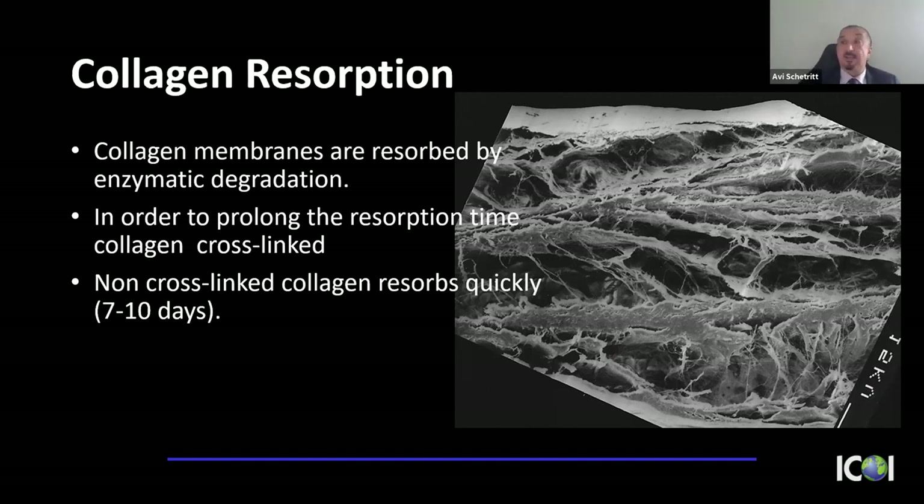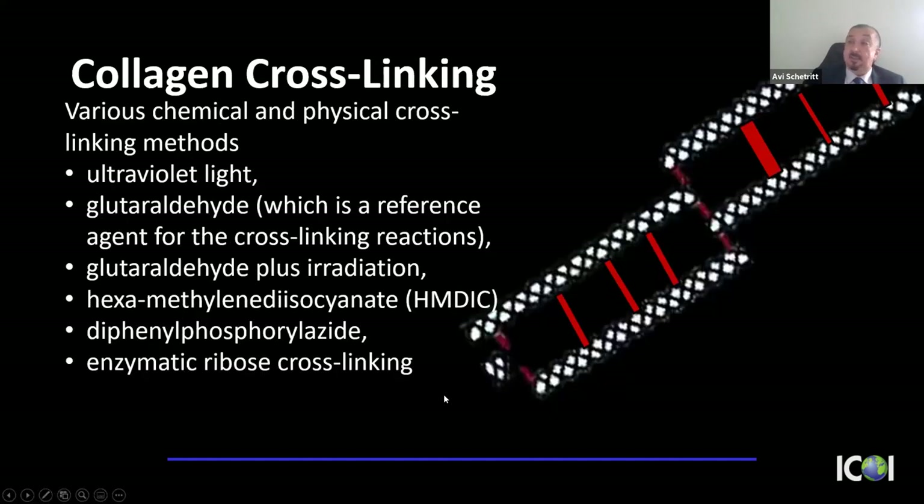Collagen is resorbed by enzymatic degradation via collagenases — typically resorbing in 7 to 10 days in the oral cavity; a Collatape or Collaplugg usually resorbs within a week. To slow that down, we cross-link collagen by linking the connections between collagen molecules. Methods include ultraviolet light, glutaraldehyde, and other chemical methods. The purpose is to slow resorption — collagenases must work longer on cross-linked membranes.